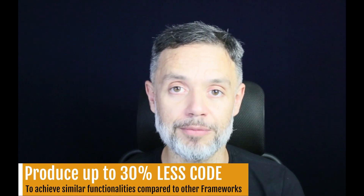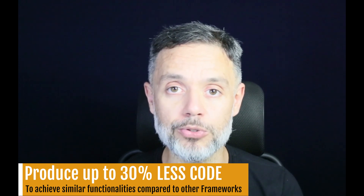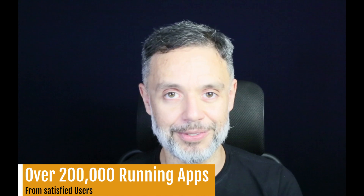We have internal statistics that show that you can produce up to 30% less code to achieve similar functionalities compared to other frameworks. So what are you waiting for? Go to backforapp.com, create your free account, and try out our JavaScript SDK and understand why we have over 200,000 active apps from satisfied users.